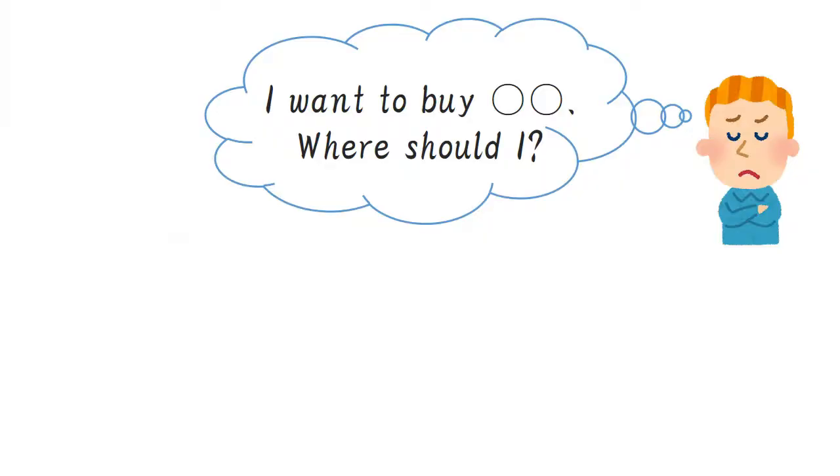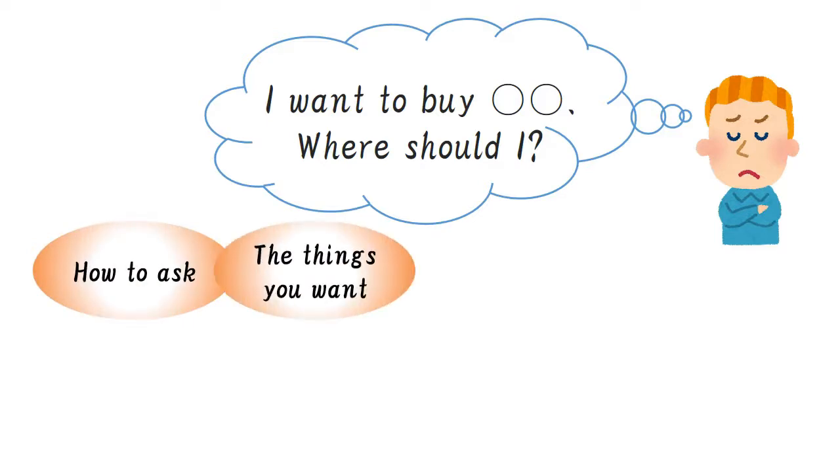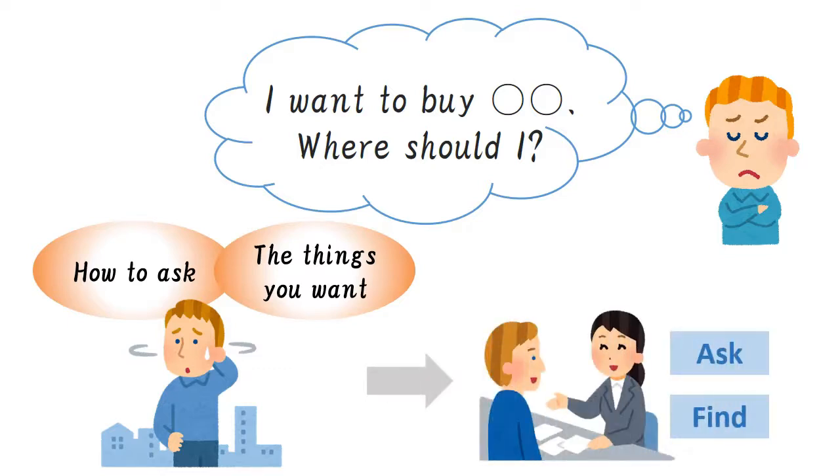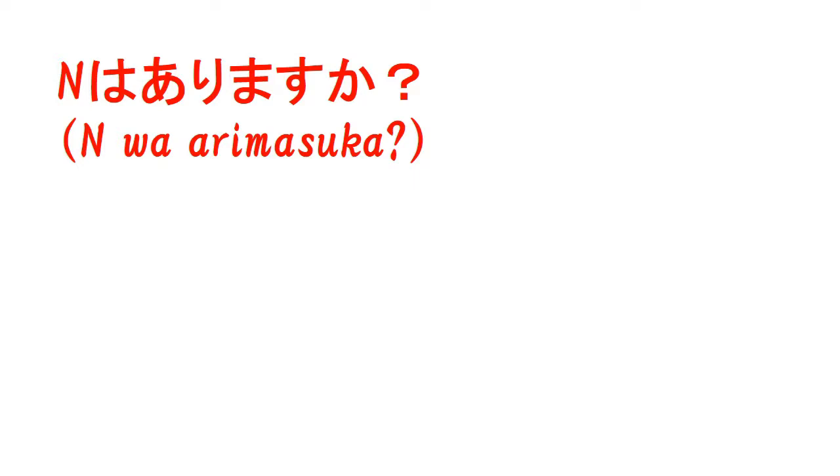I guess some people worry about shopping in Japan. For example, you want to buy something but you don't know where you should buy. It happened because you don't know how to ask in Japanese and find the things you want. That's why you wonder where you should buy. Today's video solves this kind of problem. After you watch this video, you will know how to ask in Japanese and be able to find the things you want to buy in Japan. Well, let's get down to the main topic.